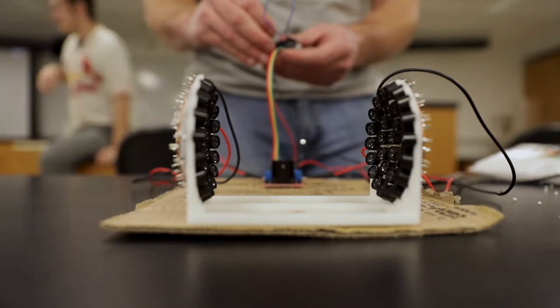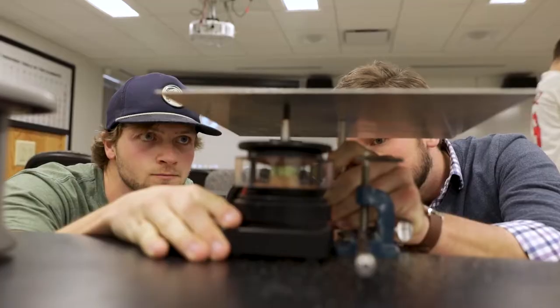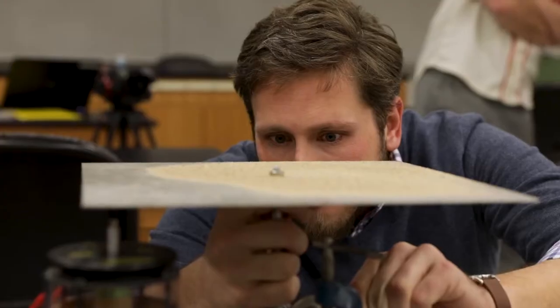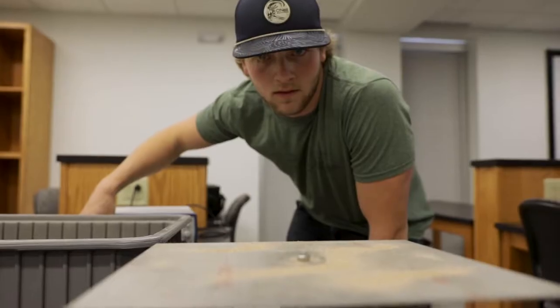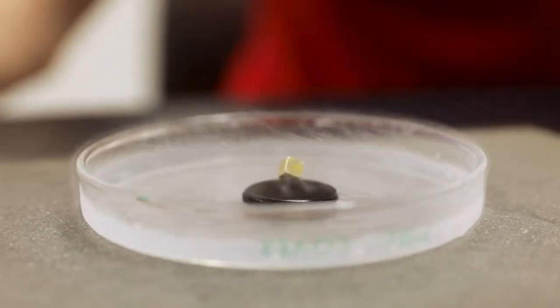We're taking advanced lab courses where we measure the speed of light. We can measure the photoelectric effect, which are highly technical and specialized things that we're able to do here at the university. You'll be building and designing things, and they might not work in the end, but that's what you're trying to get to — the problem solving and just learning how to work through that problem.